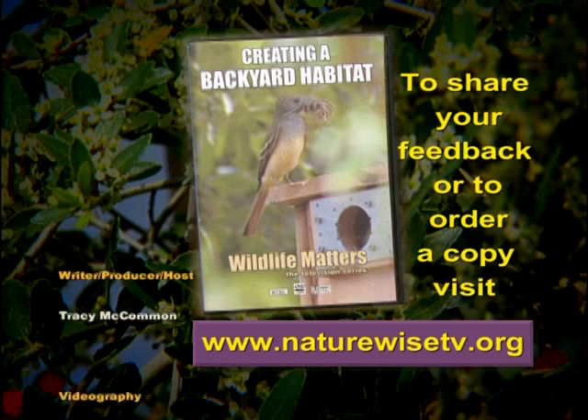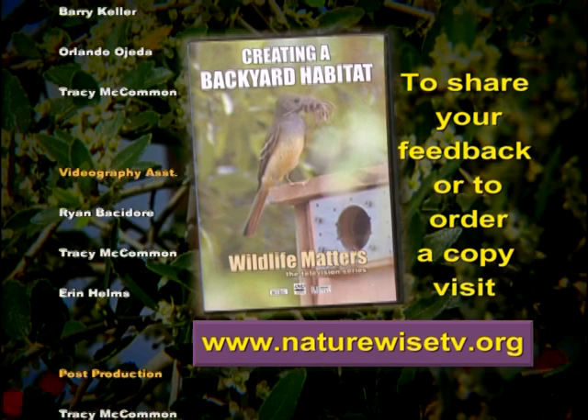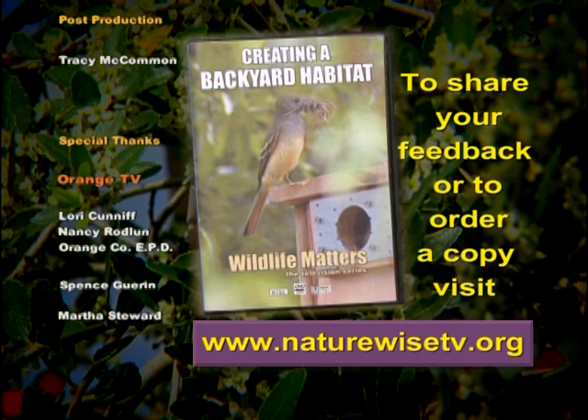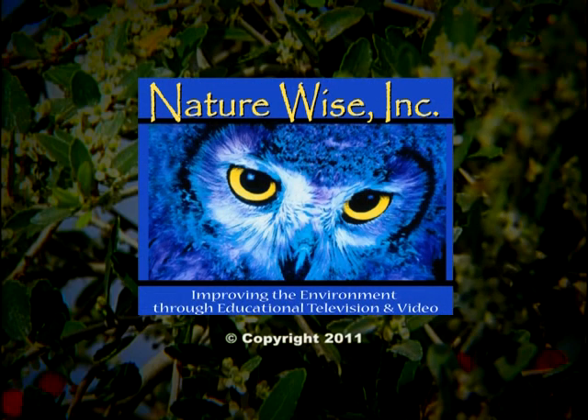To share your feedback about this program or to order a copy of Creating a Backyard Habitat plus additional programs in the Wildlife Matters series, please visit our website at www.naturewisetv.org. Wildlife Matters is created and produced by NatureWise Incorporated, dedicated to improving the environment through educational television and video.